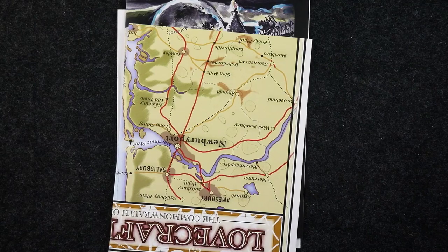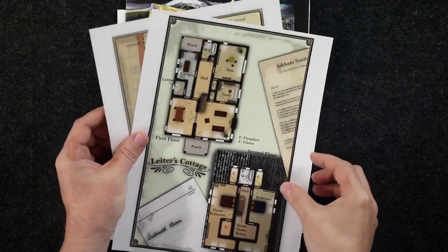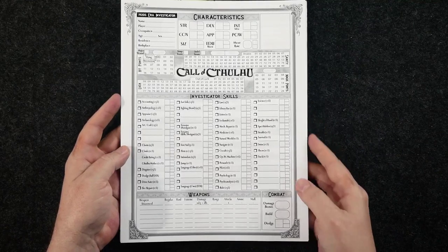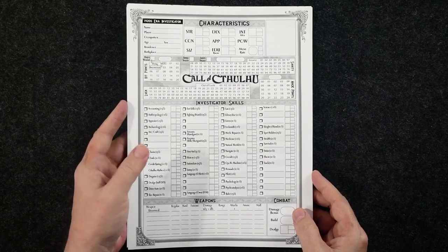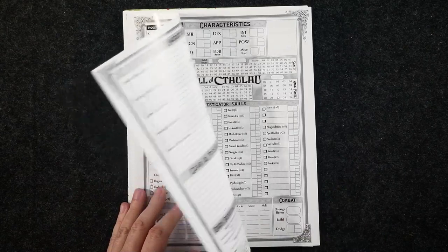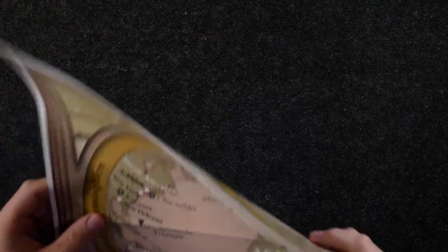We've got the character sheets, and one more map — the handouts for the adventures along with the character sheets. The sheets are on cool slick paper, although that might make them a bit tough to use with pencil, since skills, sanity, and other values change frequently during play. It's unclear how practical these will be for pencil use.